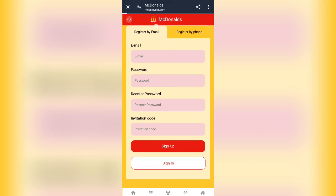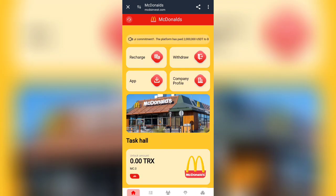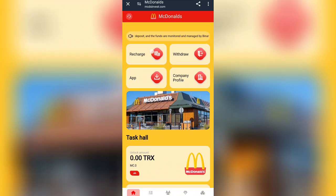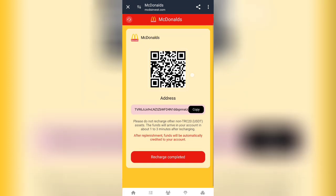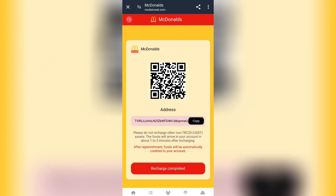My account has been created — I am simply logging in. As soon as you log in successfully, your account will be created. Then the first thing you have to do to earn on this platform is to recharge your account.